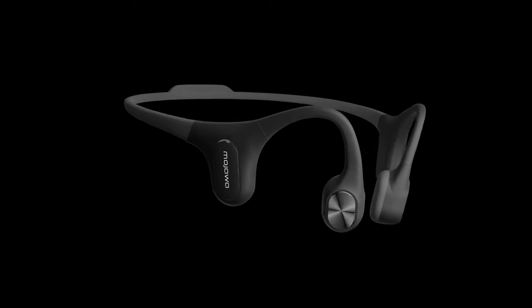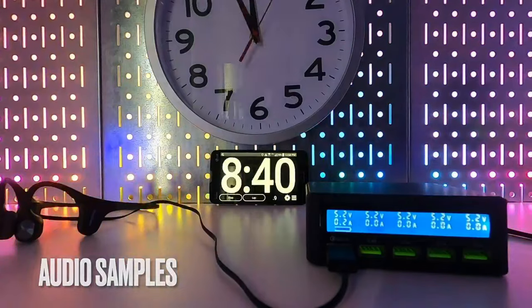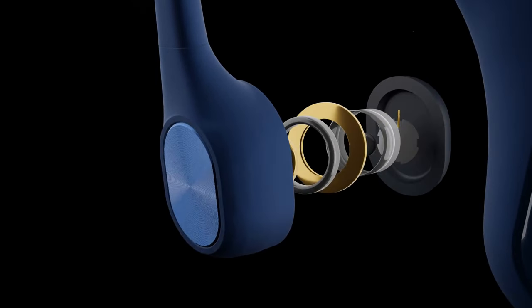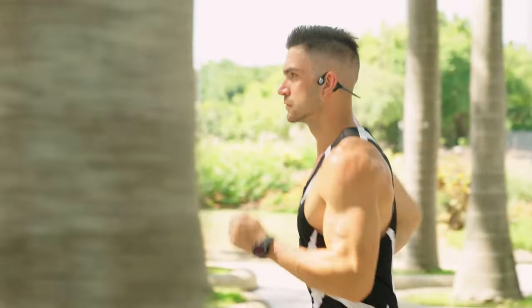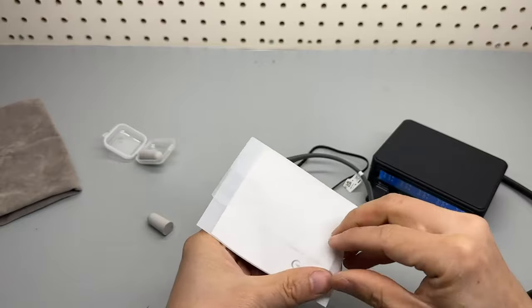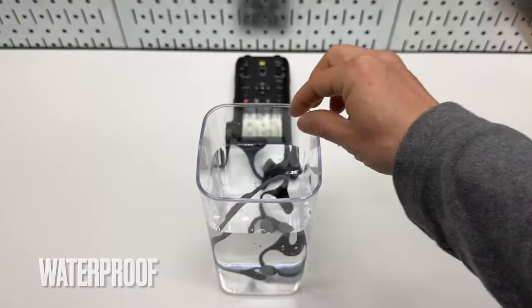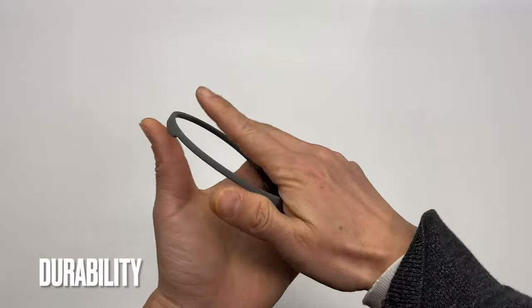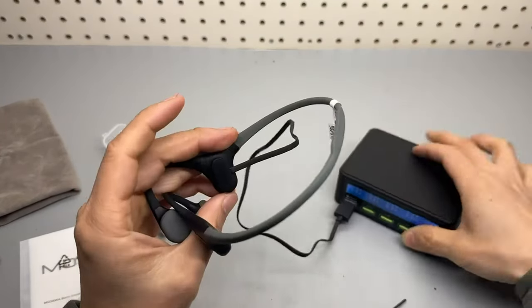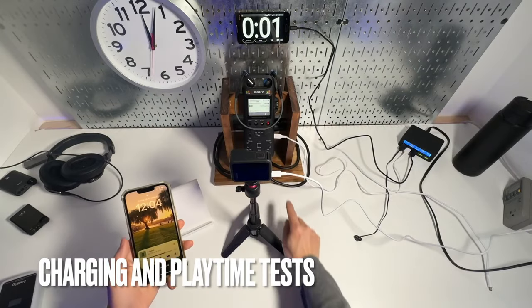Plus, with up to 6 hours of continuous audio playback on a single charge, you can enjoy your favorite music for extended periods. And if you're running low on battery, the quick charge feature provides an extra 80 minutes of playtime in just 5 minutes. What I love the most about the Mojawa Mojo 2 is the combination of comfort, durability, and sound quality — a package that is hard to find in other bone conduction headphones on the market.